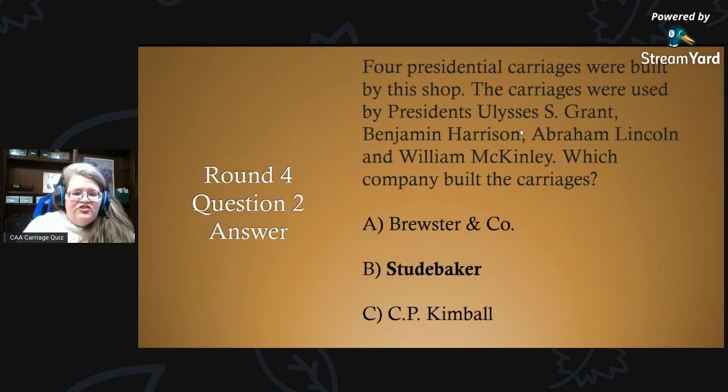Round four, question two answer: four presidential carriages were built by this shop — the carriages were used by presidents Ulysses S. Grant, Benjamin Harrison, Abraham Lincoln, and William McKinley. The company was Studebaker. Studebaker built four presidential carriages, including the one that took Abraham Lincoln to the theater on that fateful night.